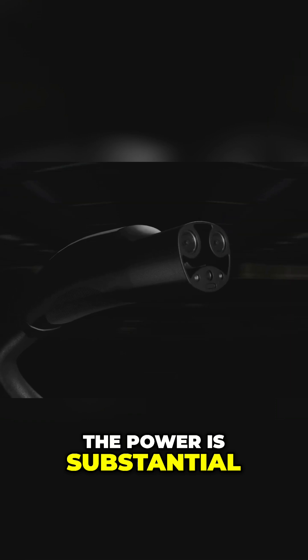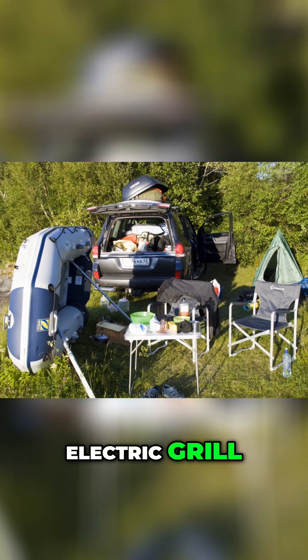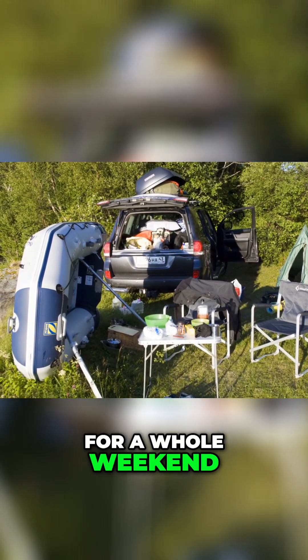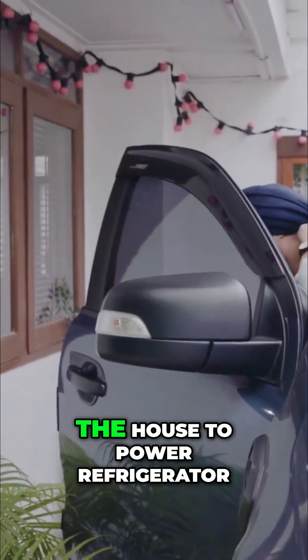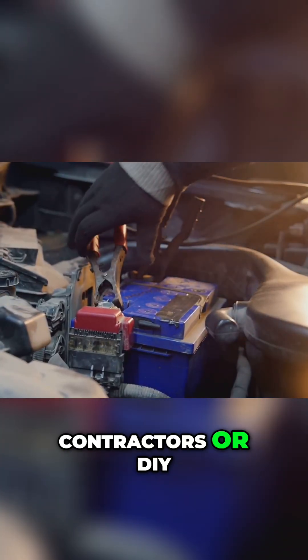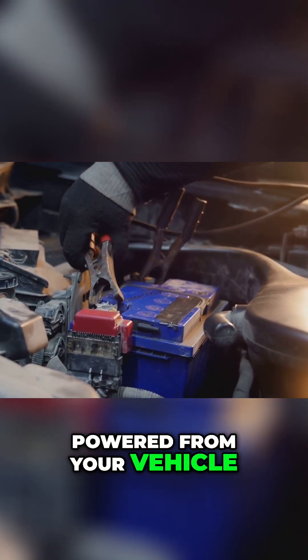The power is substantial — you can run multiple devices at once. Going camping? Power lights, an electric grill, a portable refrigerator, and charge all your devices for a whole weekend. Power outage at home? Run an extension cord from your car into the house to power a refrigerator, internet router, and lights. Contractors or DIY? Circular saws, drills — all powered from your vehicle, no generator needed.